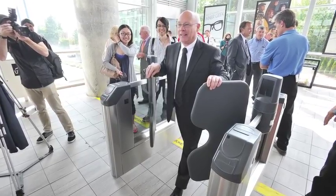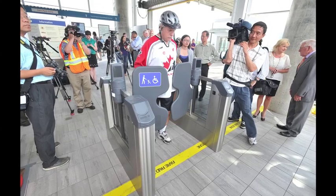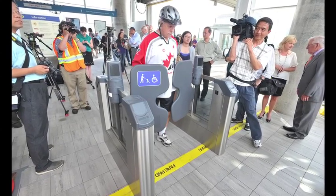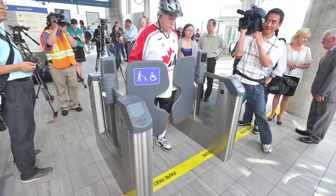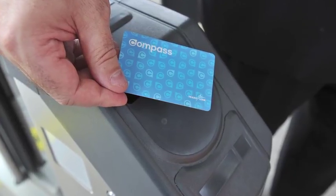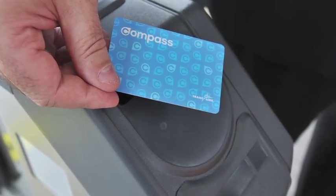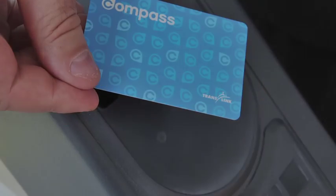It says up there: six gates including two wide gates. Is there anything people should know or any trick to using them? Very simple, straightforward. And it's used elsewhere around the world — all over the world. This particular model is in Atlanta, Miami, Los Angeles. Similar systems in Chicago, New York, London, Sydney.